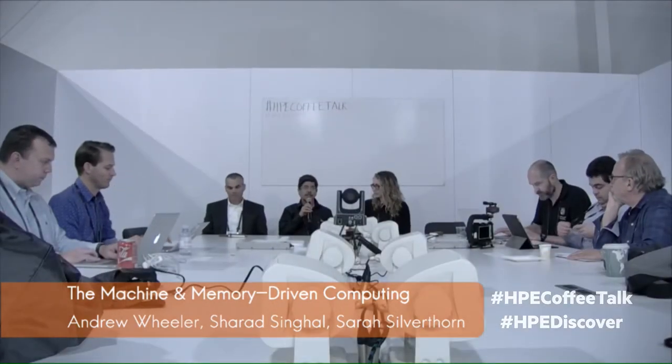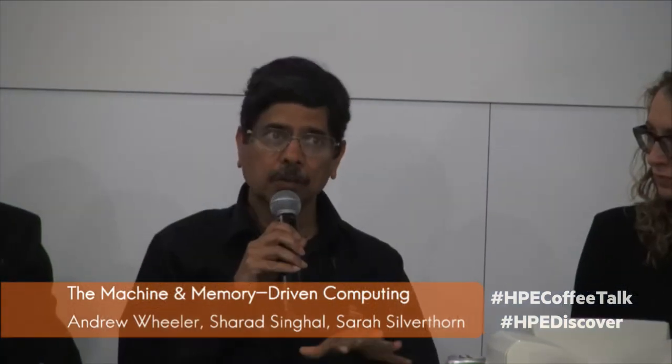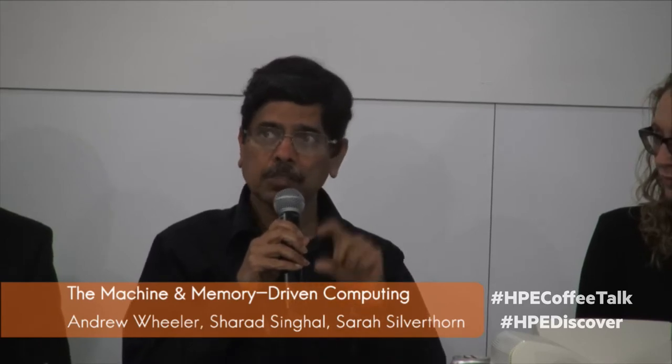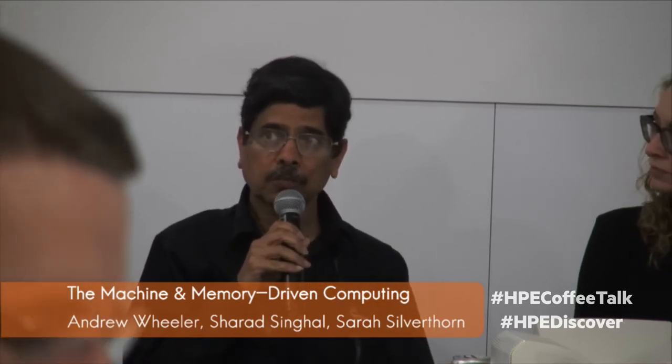I'm Sherard Singhal. I am the Director for Applications and Software on top of the Machine. We're looking at both operating system level software and application and middleware level software, thinking through examples of how we will go about programming on this environment.